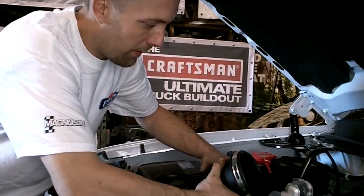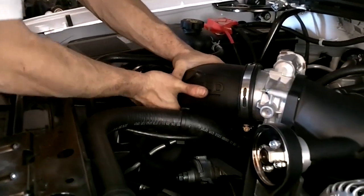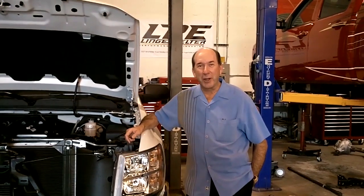Good morning. I'm Ken Lingenfelder, owner of Lingenfelder Performance Engineering, and we're getting ready for SEMA. A lot of people know that my company has had a long heritage in improving and enhancing General Motors products — they know us for Corvettes and Camaros and Firebirds and our drag racing titles.